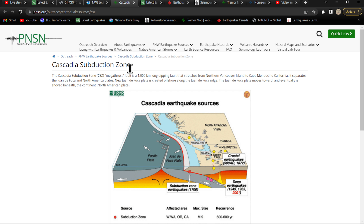So the Cascadia Subduction Zone — a megathrust fault, a thousand kilometer long dipping fault, a subduction fault that stretches from the northern Vancouver Island offshore down to the Cape Mendocino, California area and further south.